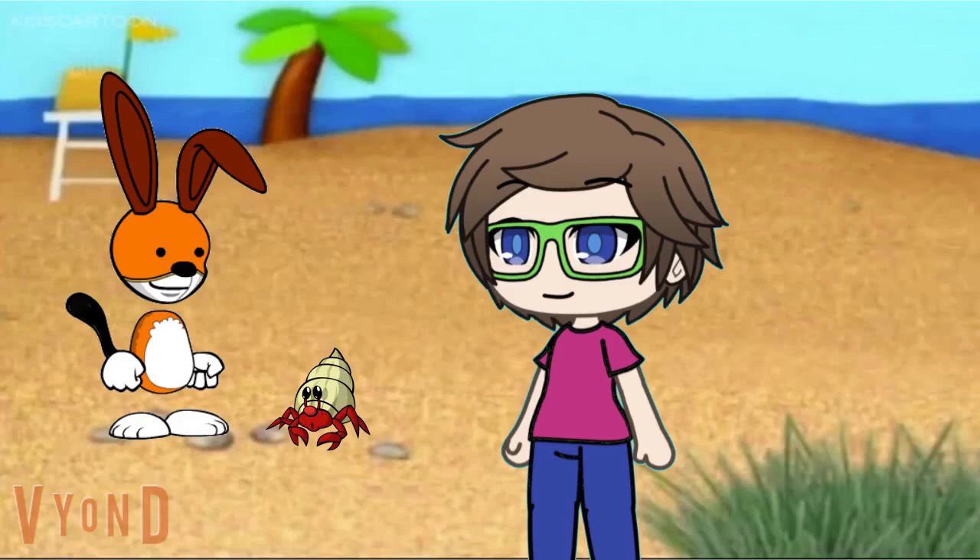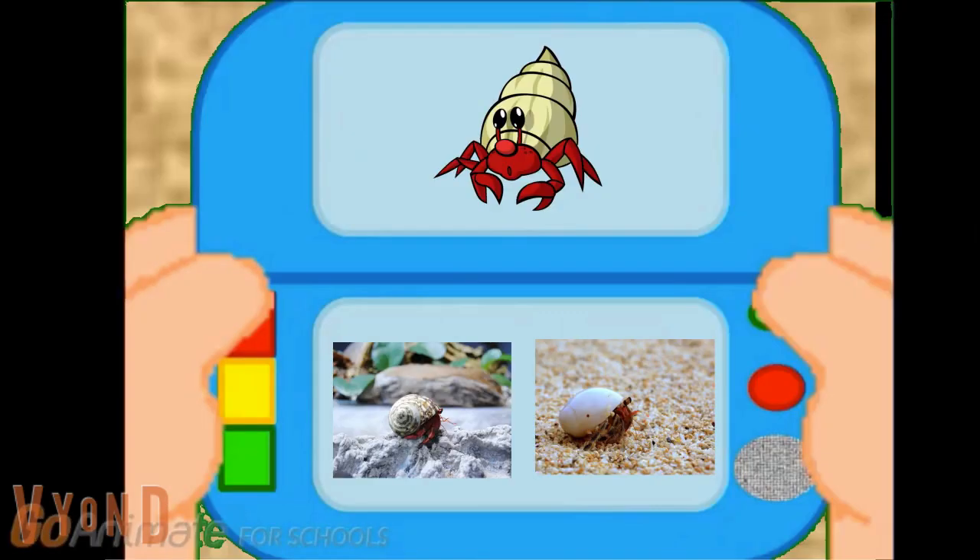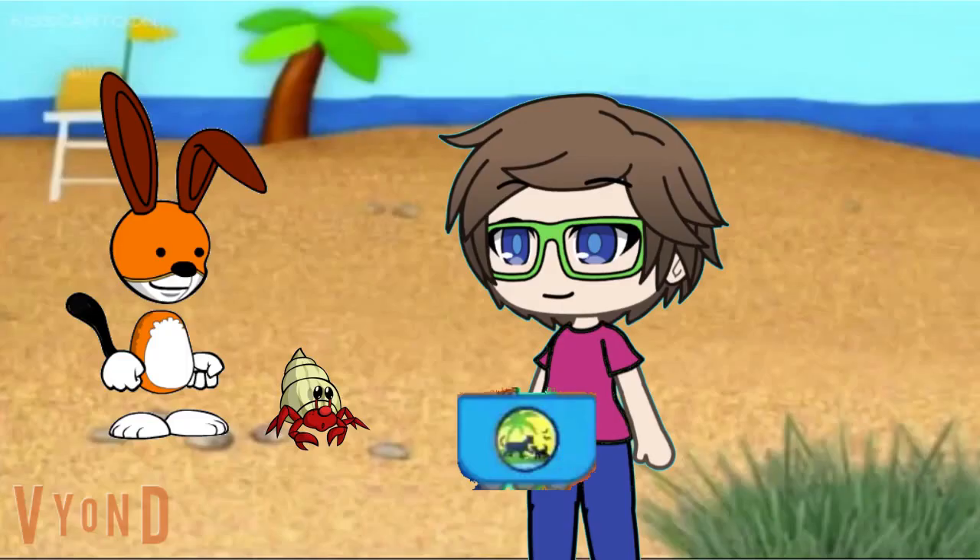A hermit crab? Wow, look at that. It's a hermit crab! How cool. Hey Justin, what does the animal journal say about hermit crabs? Good question, let me check. The animal journal says that hermit crabs use their shell for safety, because their bodies don't have a protective carapace. That's right. Us hermit crabs always have to stay protective in our shells for safety.